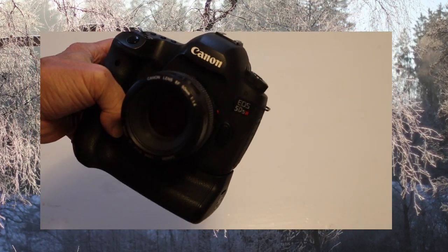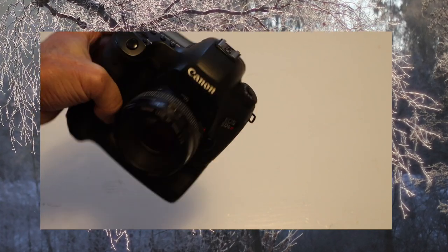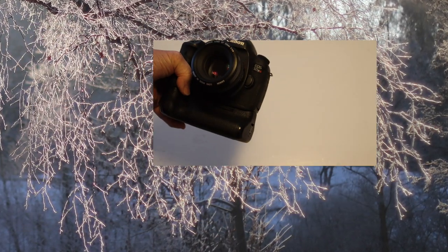This image was shot on the Canon 5DSR with a 50mm f1.4, and I have a battery grip on my camera.